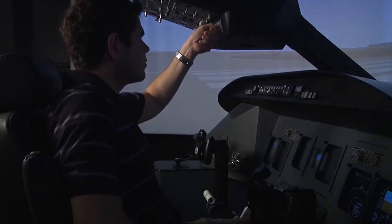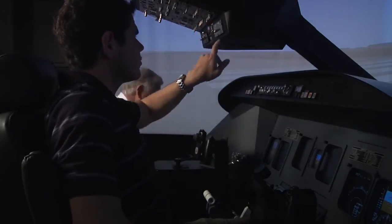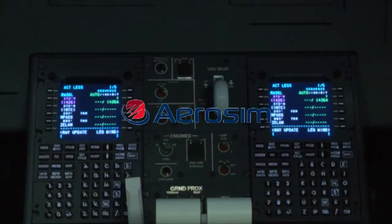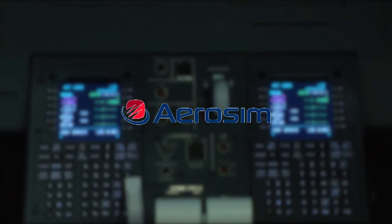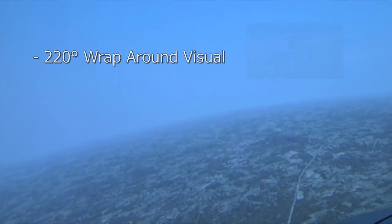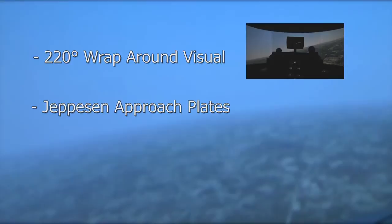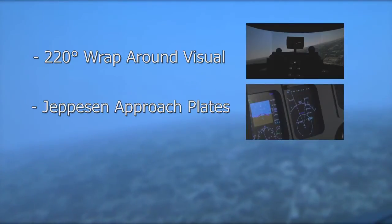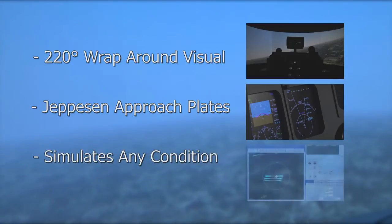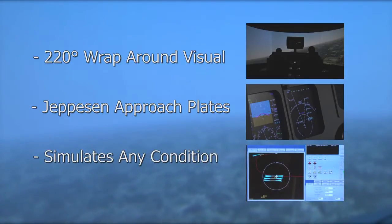The jewel of our program is the brand new state-of-the-art regional jet simulator. The flight training device is a half-million-dollar CRJ 700 regional jet cockpit non-motion built by Aerosim. It has dual flight management systems, Google Earth for a visual, and a 220-degree wraparound visual. It has Jeppesen approach plates as far as the database, and we are able to put it anywhere in the United States at any altitude, in any weather, at any time.